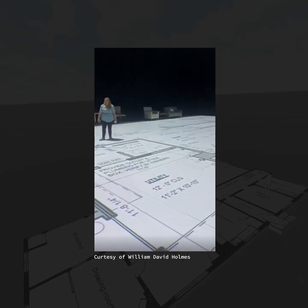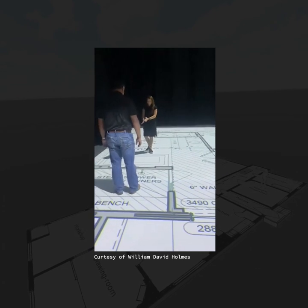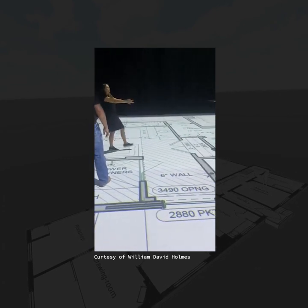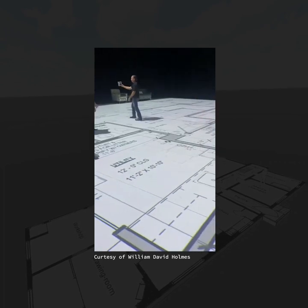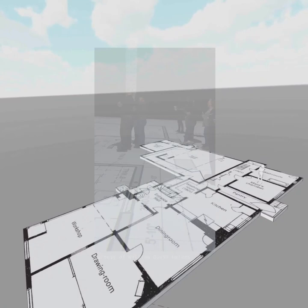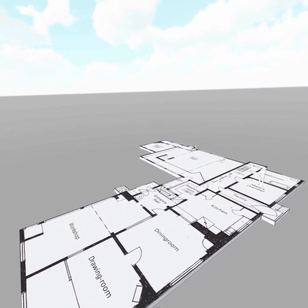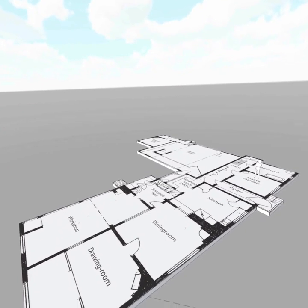I recently posted this wonderful video from William David Holmes showing a plan view projected at scale onto the surface of a large floor where people could walk through the layout and understand it from a human scale. I mentioned that this could also be done in VR, and I wanted to use this as an example.